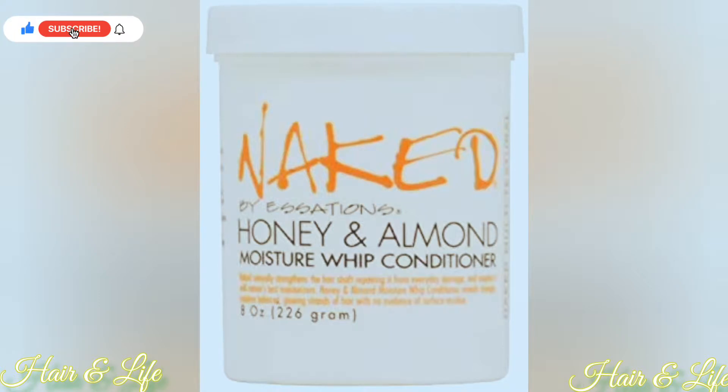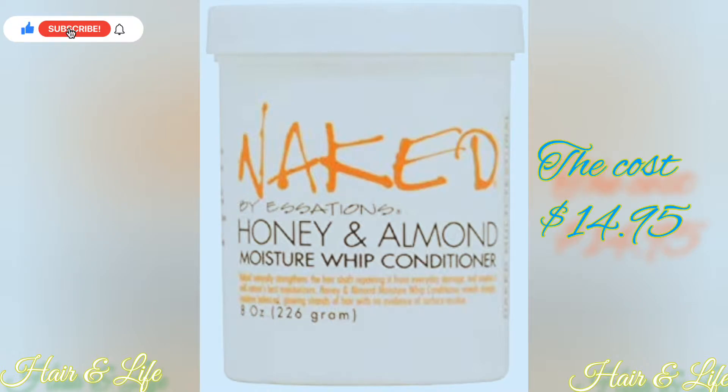This conditioner is also from Naked — it's the Honey Whip Almond Conditioner, just like the shampoo. This conditioner will leave your hair feeling soft, nice, and moisturized. Just to let you know, this product line — or any product line I'm talking about right now — is not sponsored. This is just my professional opinion on what is best for your porosity. The cost of this conditioner is $14.95 and the link will be in the description.